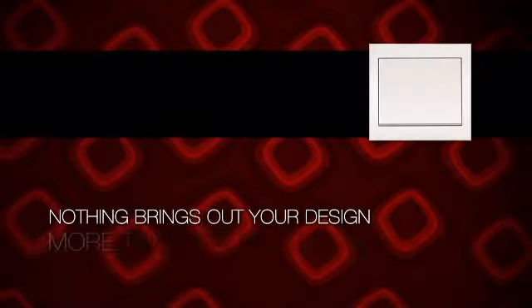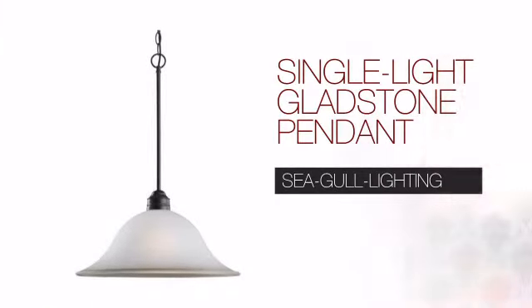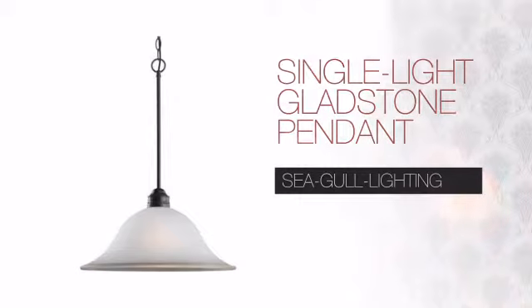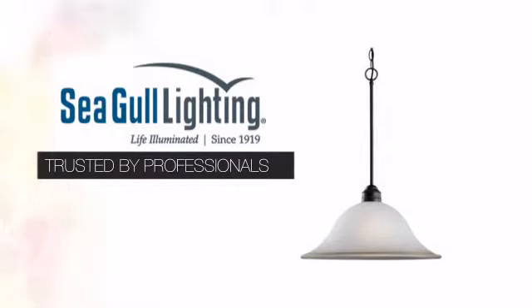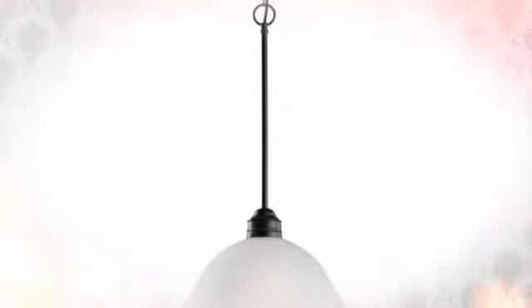Nothing brings out your design more than the right lighting. Create the perfect ambience for every room in your home with this light. This is another great design from Seagull Lighting, a brand known for their quality and trusted by professionals everywhere.